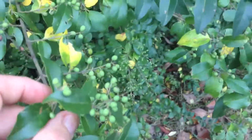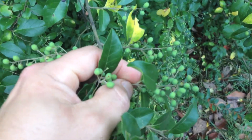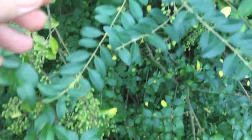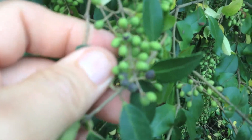Right now it's late September, early October, and they have these green seeds on them. They will eventually turn a dark blue or purple or black color, like this one here — these couple berries here.